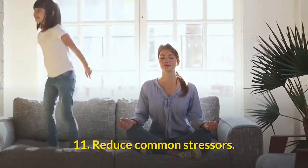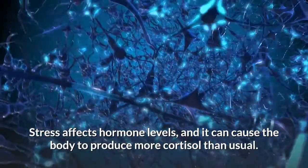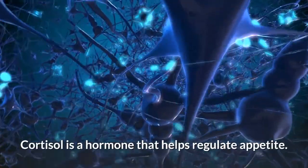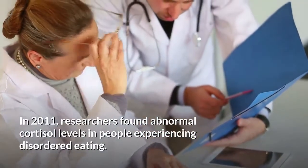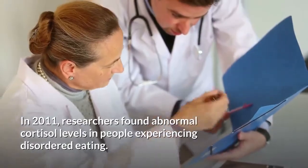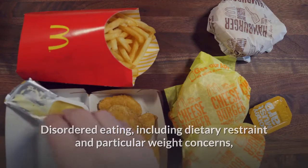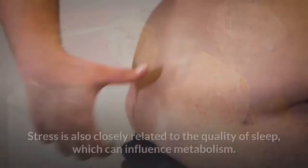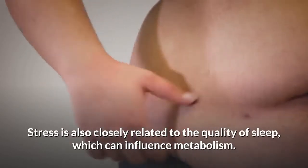11. Reduce common stressors. Stress affects hormone levels and can cause the body to produce more cortisol than usual. Cortisol is a hormone that helps regulate appetite. In 2011, researchers found abnormal cortisol levels in people experiencing disordered eating. Disordered eating, including dietary restraint and particular weight concerns, may lead to unhealthful eating patterns, disrupting metabolism. Stress is also closely related to the quality of sleep, which can influence metabolism.